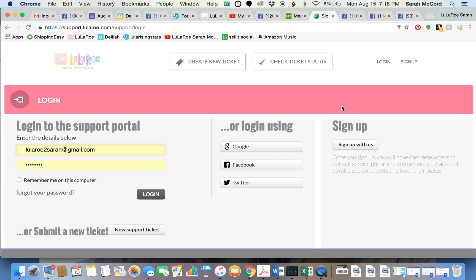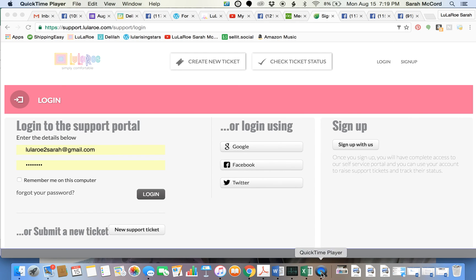That's how you submit a ticket. Number one: create an account. If you don't want to create an email account, log in using Facebook since you'll be using Facebook all the time. Make sure you sign up and always log in so you can check your ticket status. And remember that you get to it from Audrey. Thank you and have a great day!